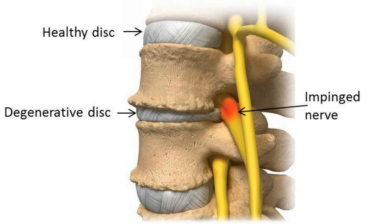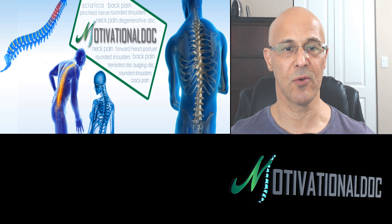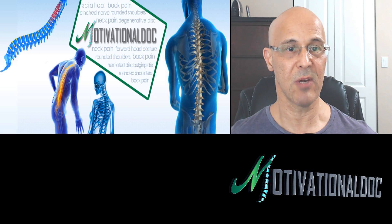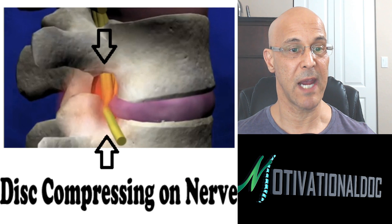Look above where it says 'healthy disc.' With a degenerative disc, that disc is getting thinner and you're losing fluid. As a result, the hole where the nerve comes out — called the intervertebral foramen or IVF — that nerve root becomes impinged and irritated. Wherever that nerve is going to, it's going to cause symptoms. If it's going down the leg, that's sciatica. If it's going to the top of the leg or the groin, it will cause pain in the area corresponding to where that nerve is being compressed.